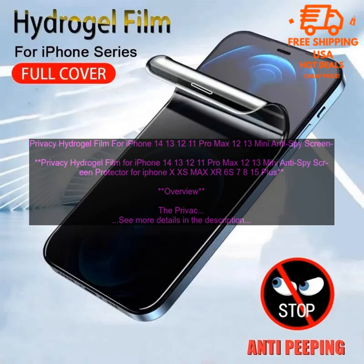Conclusion. The Privacy Hydrogel Film for iPhone 14, 13, 12, 11 Pro Max, 12/13 Mini — Anti-Spy Screen Protector for iPhone XS Max, XR, 6S, 7, 8, 15 Plus — is a great way to protect your phone's screen and your privacy. It is affordable, easy to apply, and very durable. I highly recommend it.